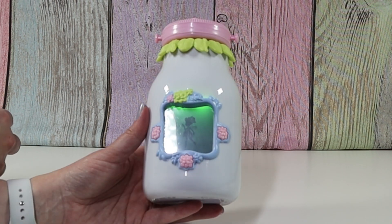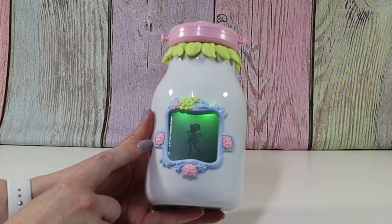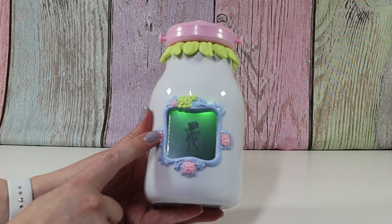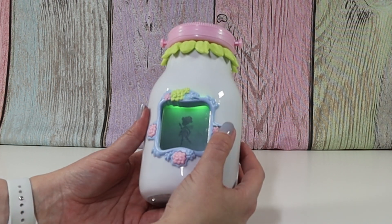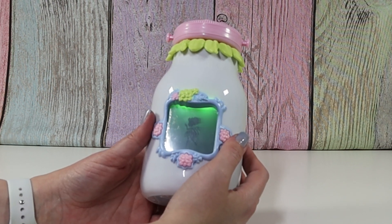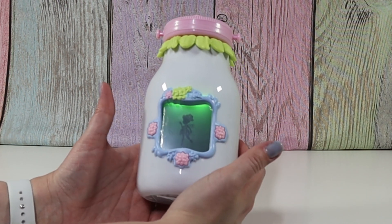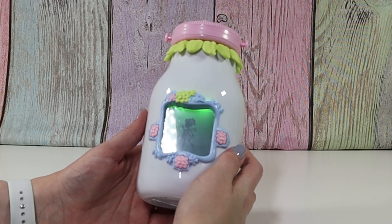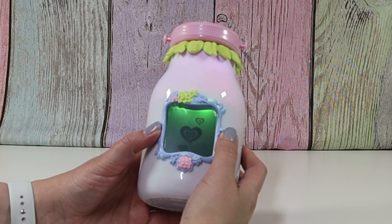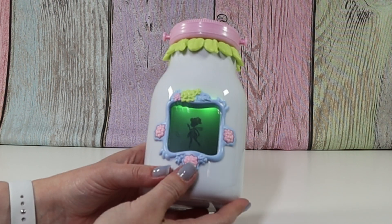Awesome. Press once for fairy reaction. Cute. Press and hold — fairy flies. So you can have her fly right and left a little bit. Press once at the same time for signature reaction. Oh, hold down for the same time to give your fairy a hug. Oh, that is cute. Press down for menu.